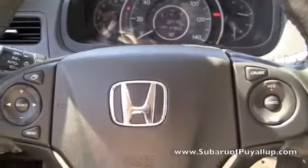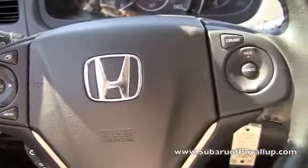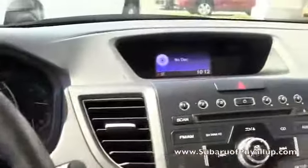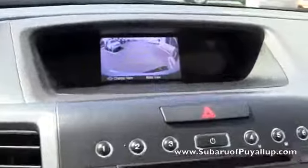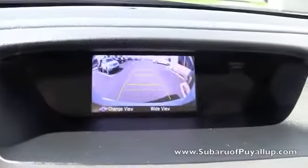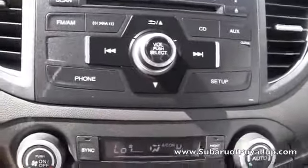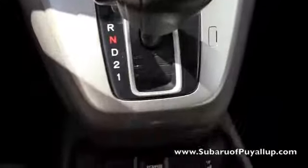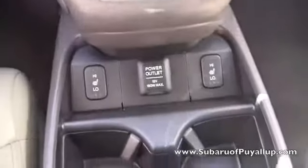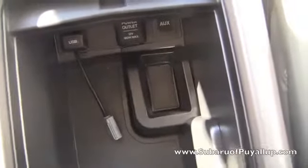It's got a leather steering wheel with power steering that has cruise control and all that good stuff. And it does have the backup assistance here. Heated seats, the power outlet, and an extra power outlet in here with USB and auxiliary.